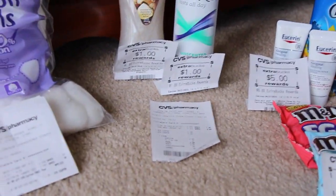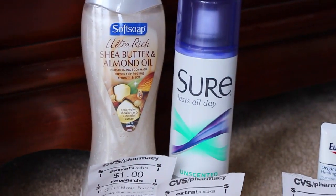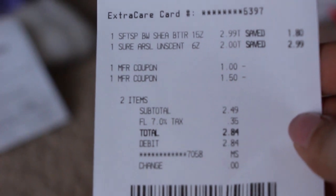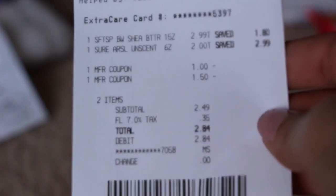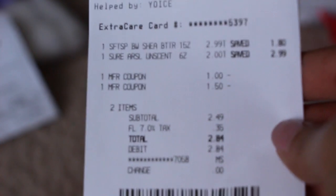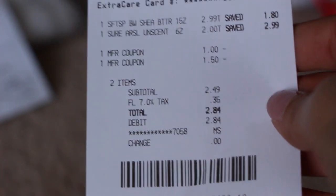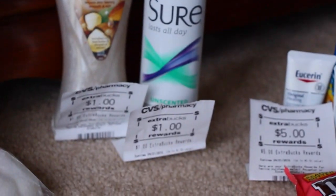The next transaction I did is right there — just those two items. You can see the receipt right here. Super simple: $2.99 for the body wash and $2 for the Sure. I paid $2.84 out of pocket and then got back $2 in extra care bucks.